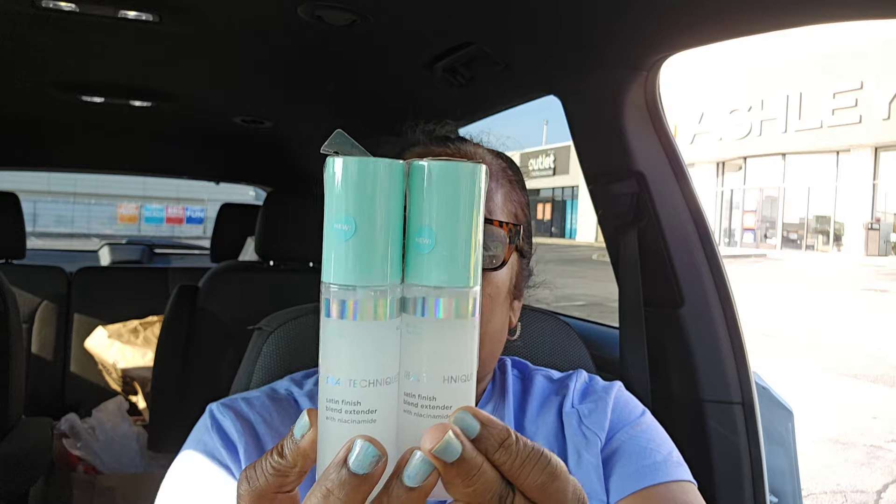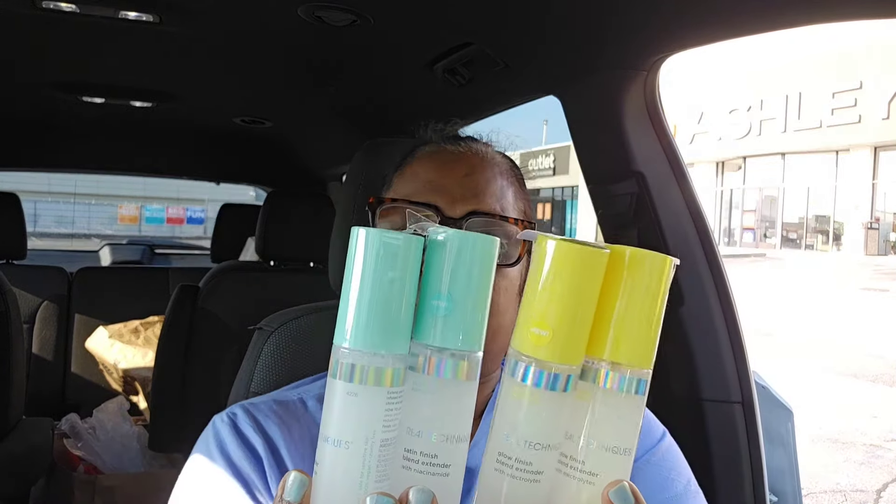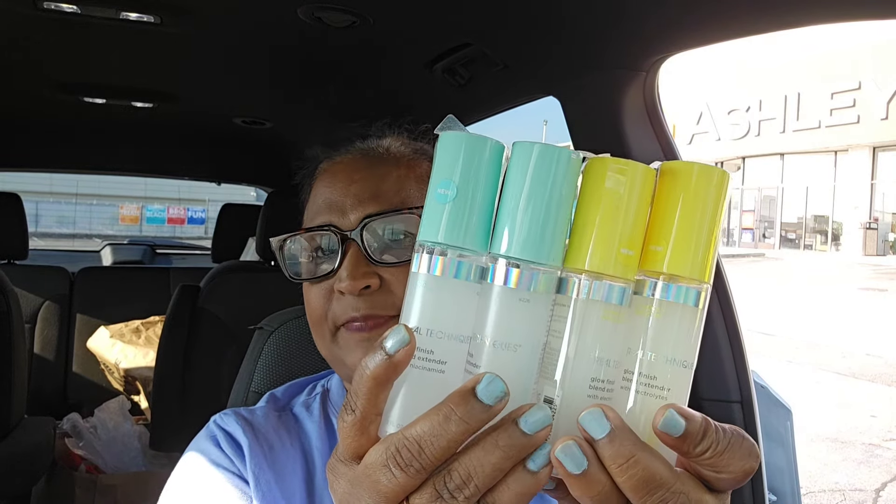Real Technique Satin Finish Blend Extender with Niacinamide — these are two fluid ounces. I picked up two more of those. I also picked up two of these Real Technique Hydrate and Brighten Glow Finish Blend Extender with Electrolytes. They have the blue and the yellow. Look everywhere for these because sometimes they're hanging on a strip in the store.